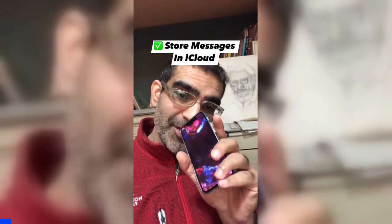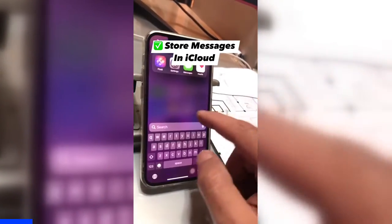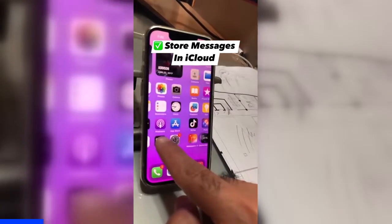Did you know you can store all of your iMessages on iCloud? This can be really handy if you ever need to restore your iPhone. Watch till the end for all the steps.